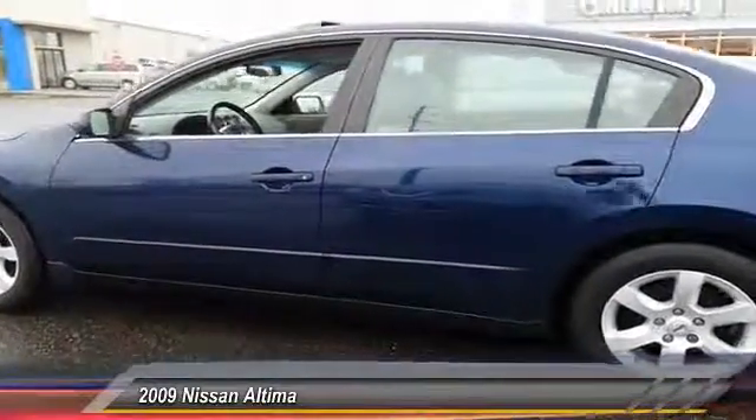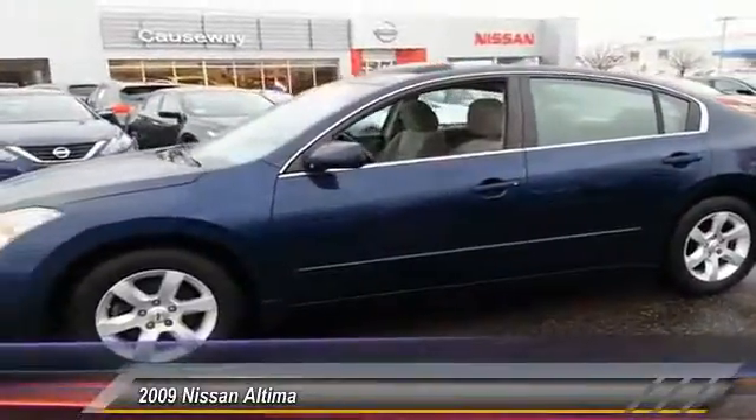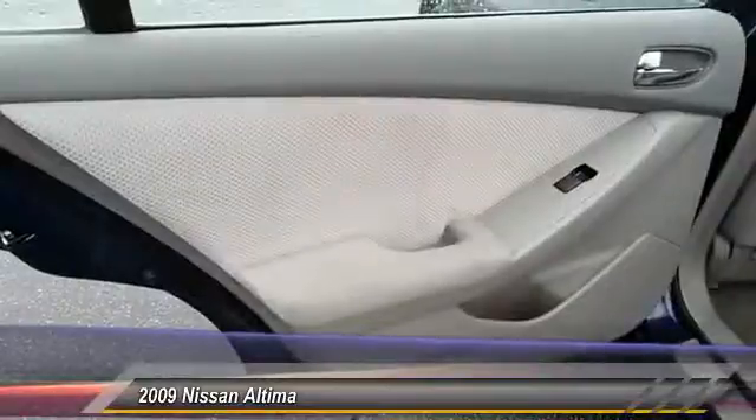Anti-lock braking system, keyless entry, adjustable steering wheel, driver airbag, power steering, cruise control, four-wheel disc brakes, keyless start, FWD, rear defrost.